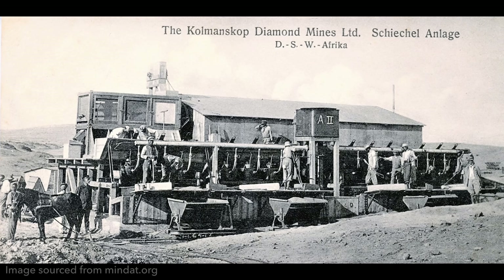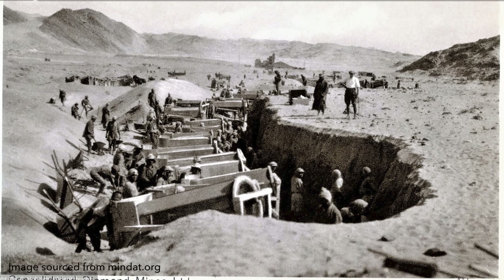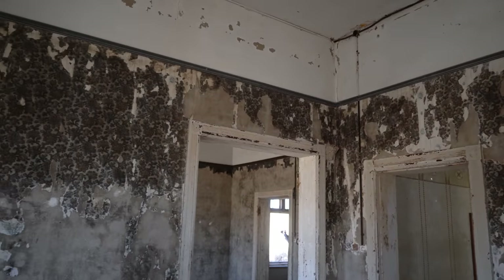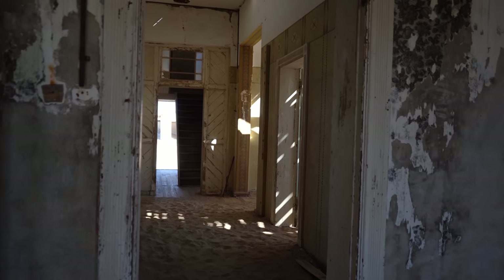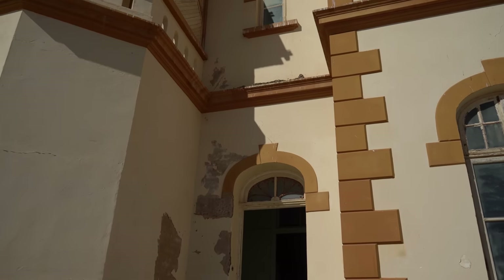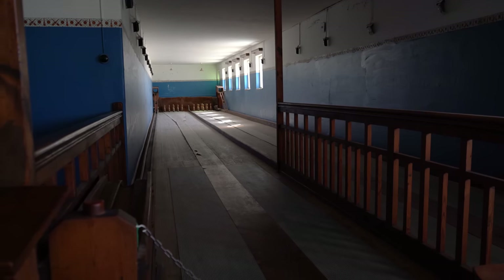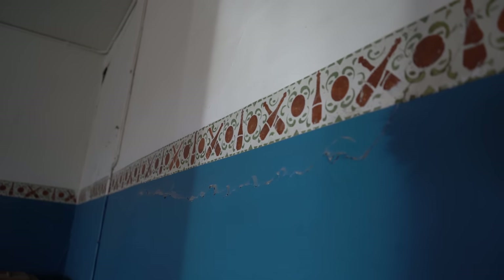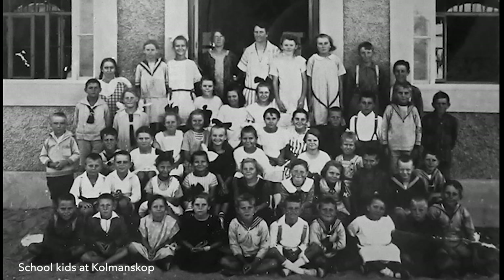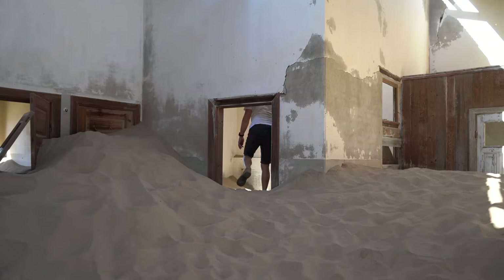On the 14th of April 1908, Zacharias Lewala, a railway worker in Namibia, found a diamond in the desert. Within two years, at a rapid speed, a town developed. Within a few years Kolmanskop became the richest town in Africa and one of the richest towns worldwide. From 1911 the town had electric power, luxurious stone houses, a casino, a school, a hospital, a theater, a ballroom, a sports hall, a bowling alley, a saltwater swimming pool, and much more — although fewer than 400 people lived here. The beginning of the end came in 1928 when huge diamond reserves were found elsewhere, specifically in Oranjemund in the southwest of Namibia, where diamonds are still mined to this day.